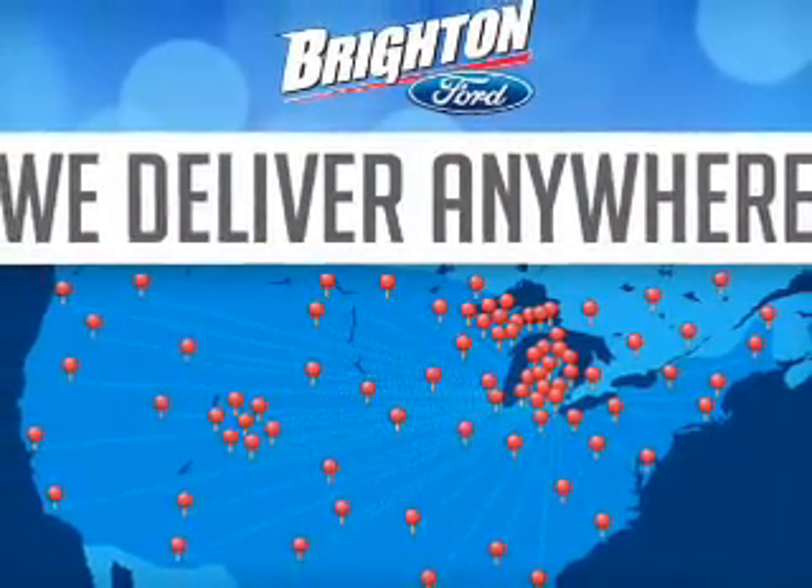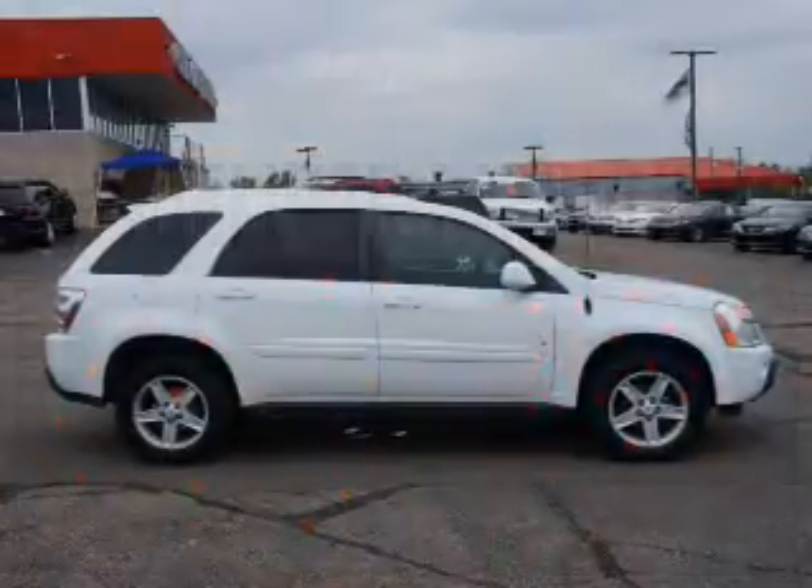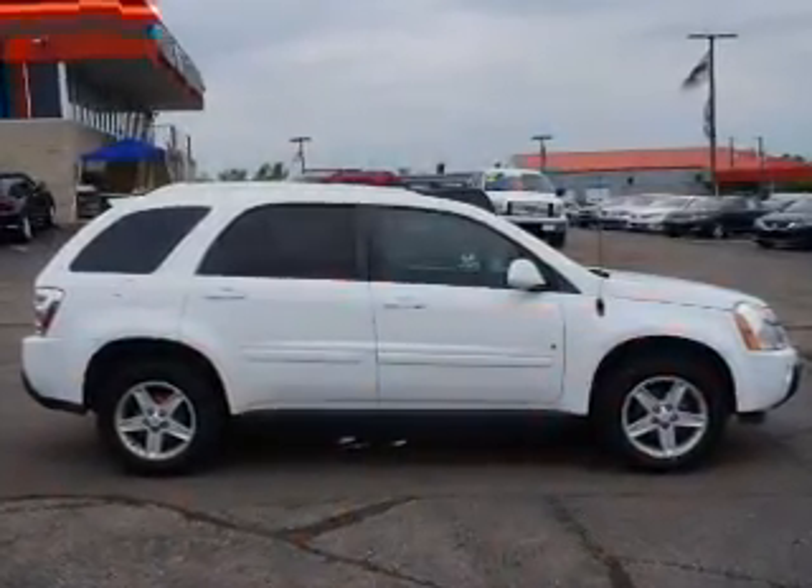Let us put you in the driver's seat today. Call or click to contact us anytime soon.